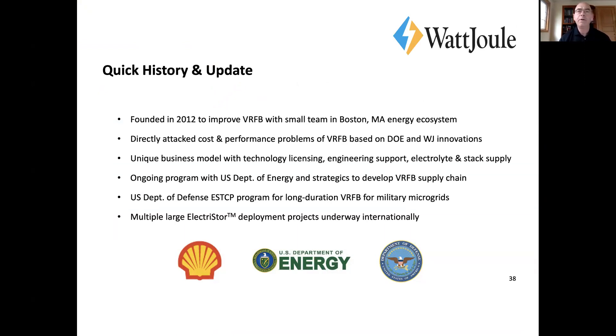A lot of people have heard of us, some haven't, but we started as a small company in 2012, really focused on VRFB and making the platform better. We focused on cost and performance problems, and we've had a number of innovations that we've licensed from the DOE and other folks.